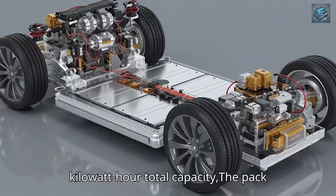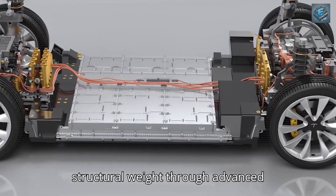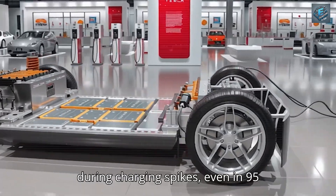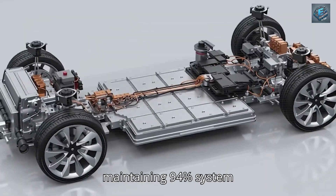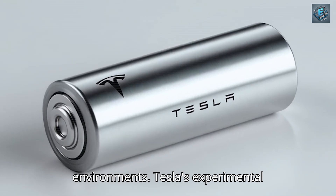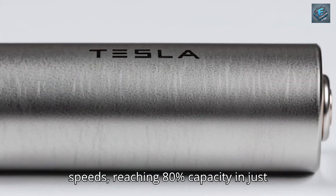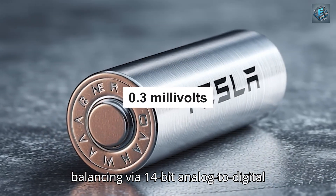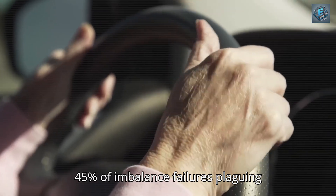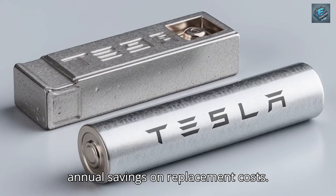At 48 kWh total capacity, the pack delivers 320 miles of real-world range while incorporating cell-to-pack integration that eliminates 20% of structural weight through advanced polymer electrolytes. Active thermal management using phase change materials can dissipate 1.8 kW of heat during charging spikes, even in 95°F conditions, maintaining 94% system efficiency — a 25% performance gain over lithium-ion chemistry in urban heat environments. Tesla's experimental 600V architecture enables 200 kW charging speeds, reaching 80% capacity in just 18 minutes. AI-driven cell balancing via 14-bit analog-to-digital converters stabilizes individual cell voltages within 0.3 volts, preventing 45% of imbalance failures. For senior drivers averaging 8,000 miles annually, this translates to $700 in annual savings on replacement costs.